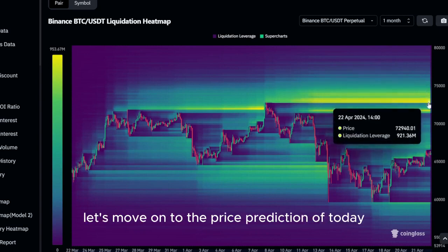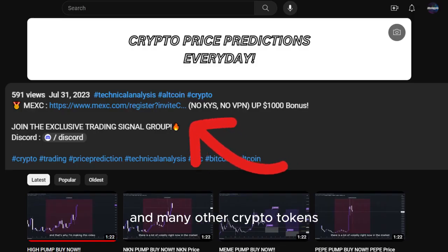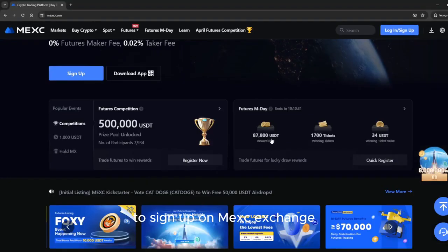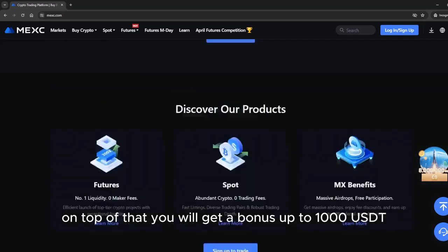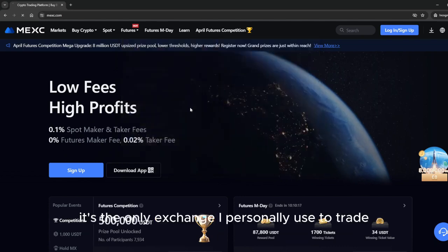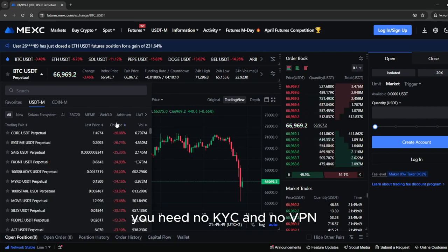With that being said, let's move on to the price prediction of today. If you want to trade this coin and many other crypto tokens, make sure to use the link down below in the description to sign up on MEXC exchange. MEXC has the lowest trading fees, and on top of that you will get a bonus up to 1000 USDT. It's the only exchange I personally use to trade — no KYC and no VPN required.